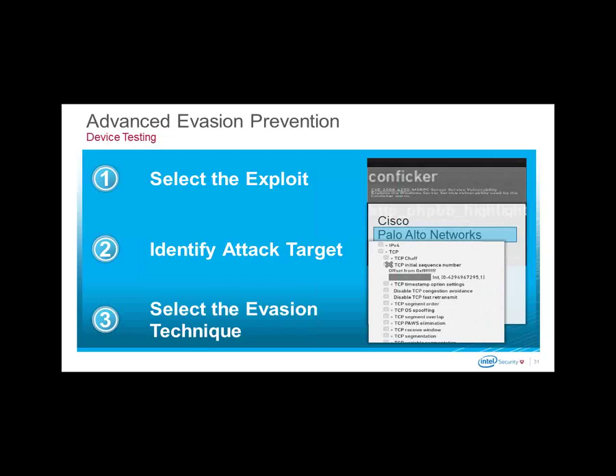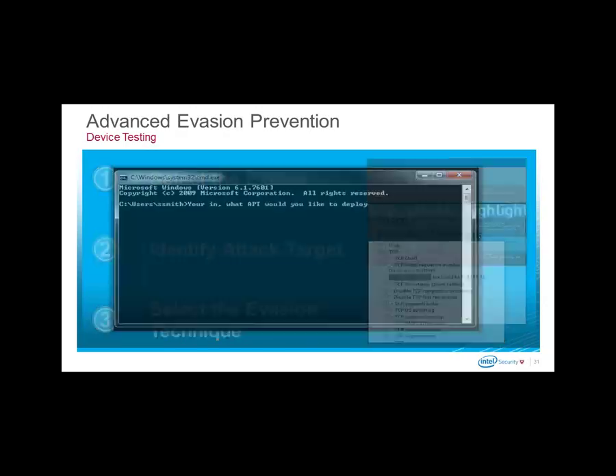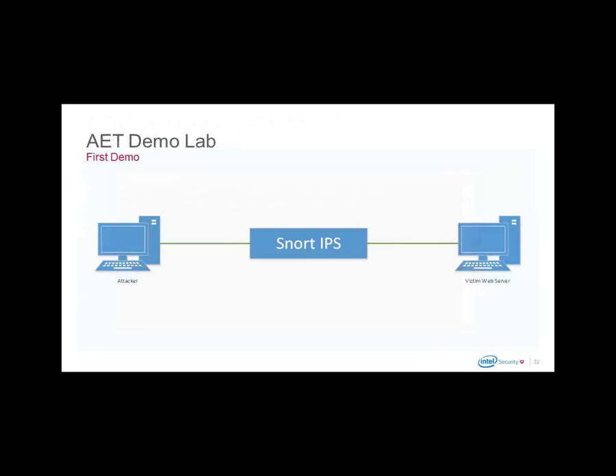Here is my lab scenario for the live demonstration. My environment has just three things: an attacker machine, which is our Evador tool; a Snort IPS running inline; and a victim web server hosting a simple website. I will now change presenter rights to my computer and provide the live demonstration.